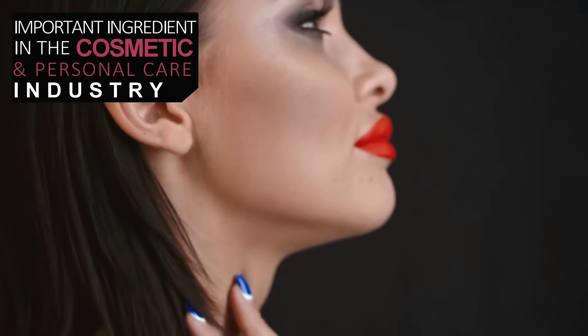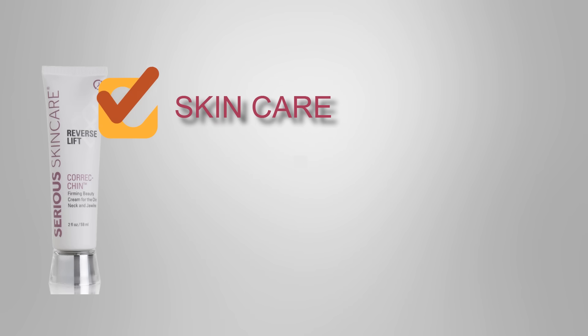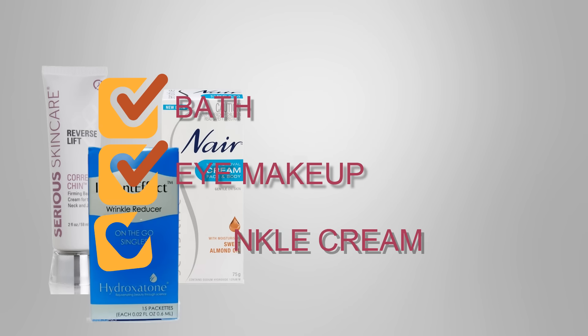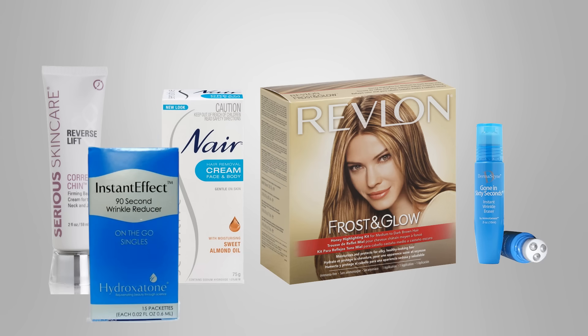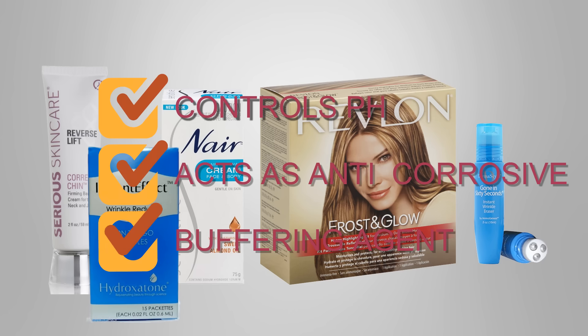In the cosmetics and personal care products industry, sodium silicates are used in skin care, hair coloring, shaving, bath, eye makeup, wrinkle creams, and oral hygiene products. Due to its high alkaline nature, it is used to control the pH of the finished product, acting as an anti-corrosive and buffering agent.